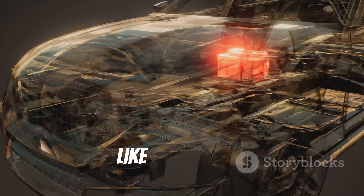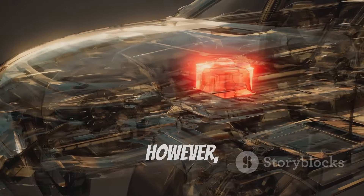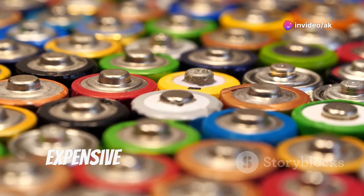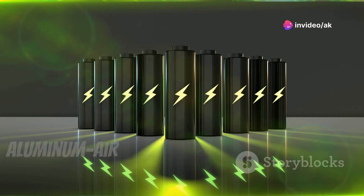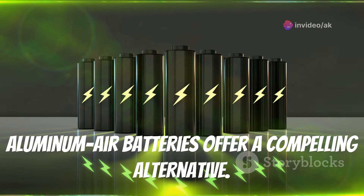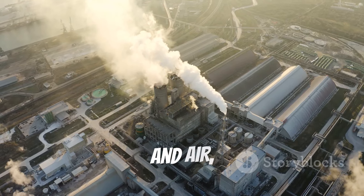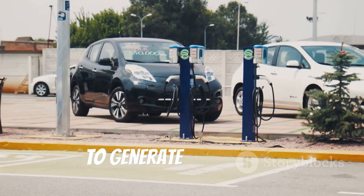Traditional batteries like lithium-ion have served us well. However, they have limitations — they are heavy, have limited lifespans, and rely on materials that can be expensive and difficult to source. Aluminum air batteries offer a compelling alternative. They utilize aluminum, one of the most abundant elements on Earth, and air, a readily available resource, to generate electricity.